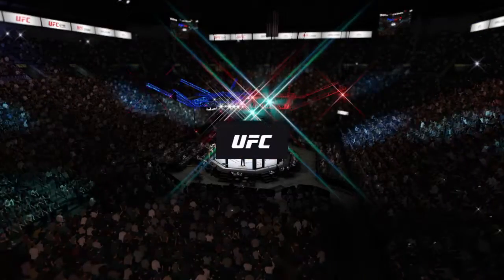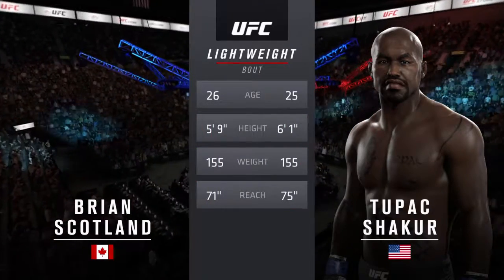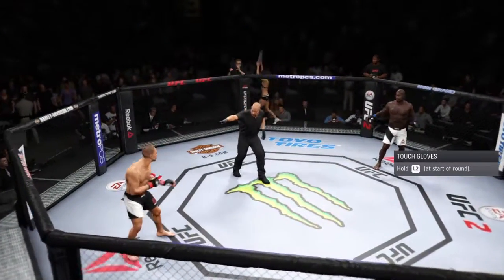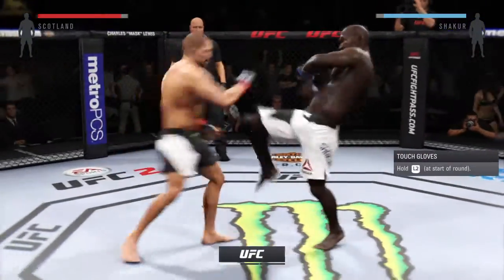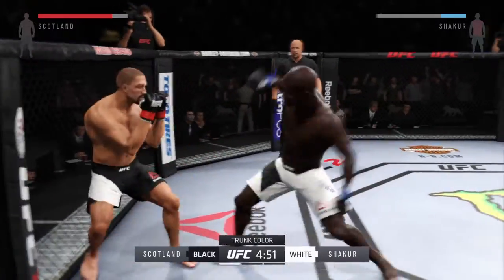And Ghost Dog. Our tale of the tape for this lightweight collision. The Warrior is one year his elder. Ghost Dog is four inches tall. He will have a four inch reach advantage with the Warrior. Ghost Dog. Fight scheduled for three five-minute rounds. White trunks for Ghost Dog, black trunks for the Warrior.